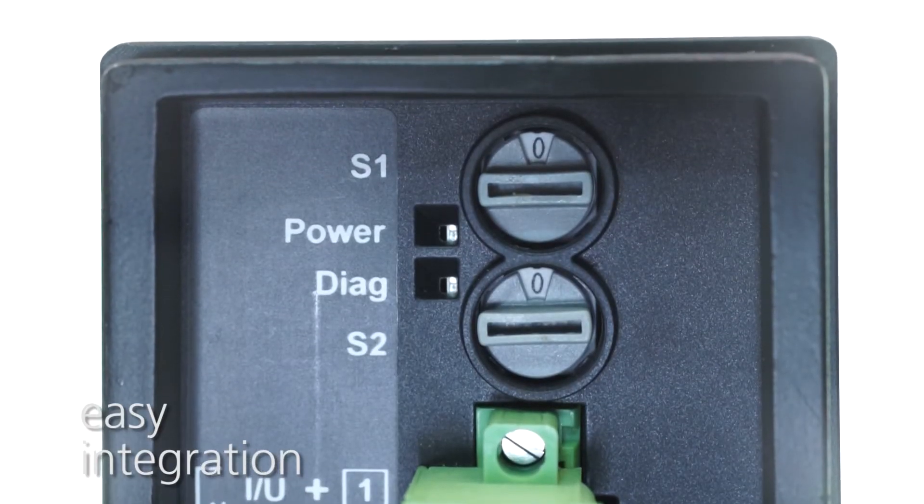An integrated and galvanically isolated power supply allows direct feeding from the accumulator batteries. The integration into control systems is remarkably easy and flexible, thanks to switchable input ranges and standardized output signals. If needed, even a low-pass filter can be activated.